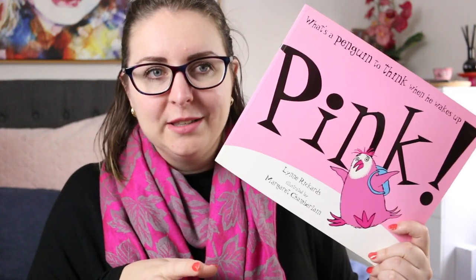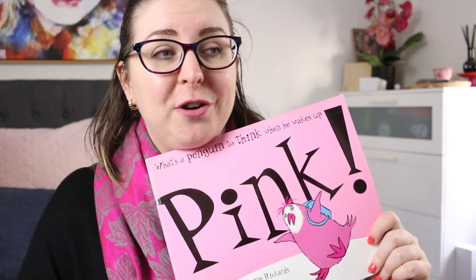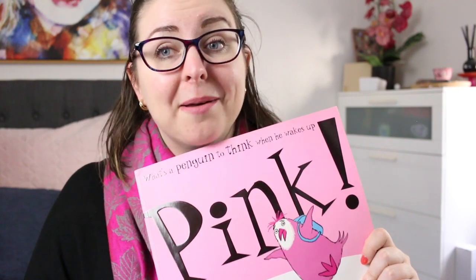It is really gorgeous and really fun. There are some really funny moments in the story, particularly in the illustrations, and it is a really entertaining read — particularly if you want to have a talk about how we are all different and how we celebrate the things that make us different.